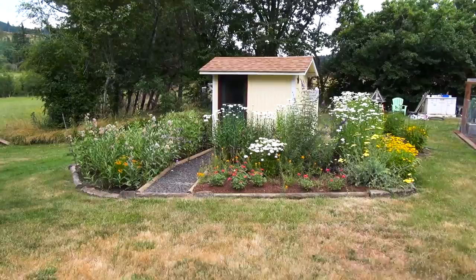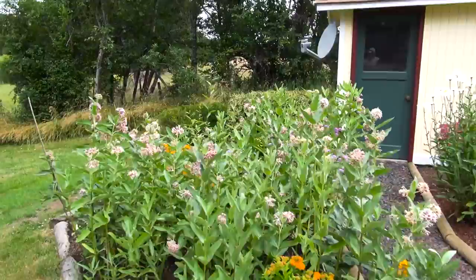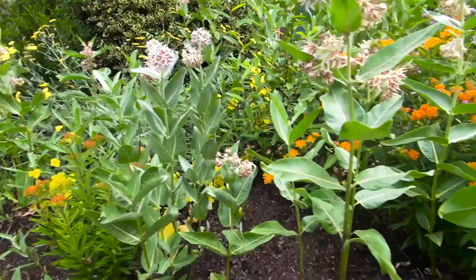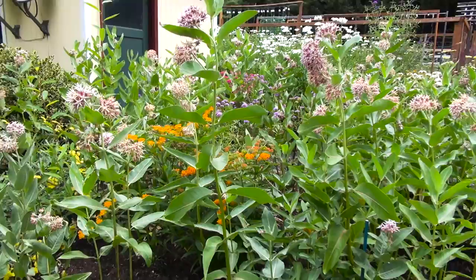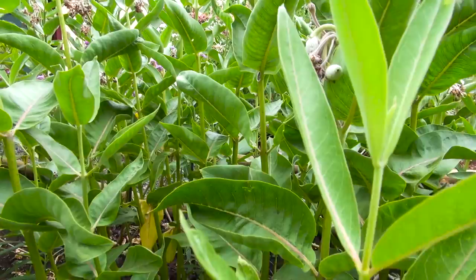Okay, this is our main patch of showy milkweed. There's a little bit of tropical blended in just for color, and some Davis in here also — you can see the leaves are a little bluer. There she is. She's been here for almost two weeks now. Hard to get a video of her because she just flitters around so much, but she's still laying eggs. We've got a bunch of leaves that are starting to show up being munched on.